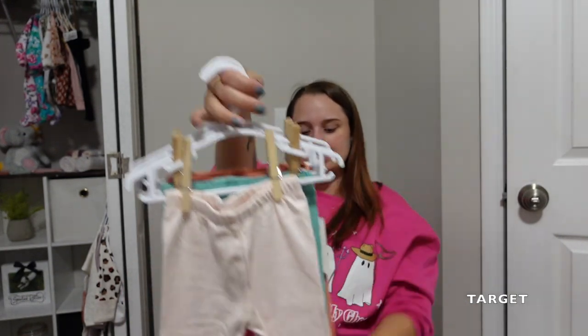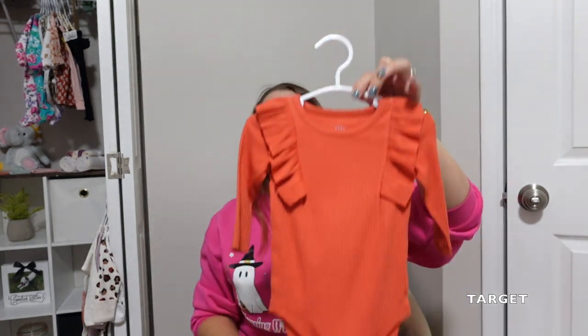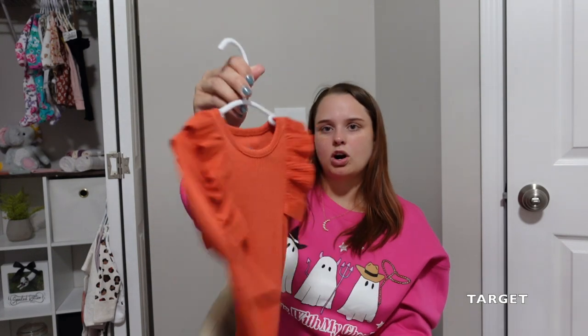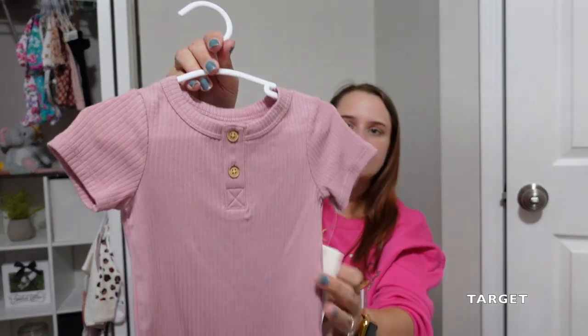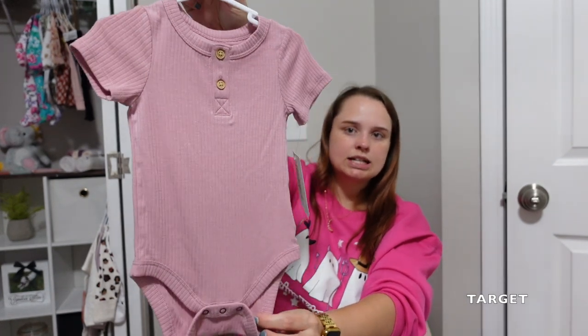Here are the little pants that came in a three-pack — they match all those long sleeve onesies, so it'll be easy to mix and match. A couple of pieces I found on clearance. This cute little onesie from Carter's matches the baby shower theme but she can just wear it since it's a cute little orange color. And this one was only four dollars on clearance — a pretty little waffle knit short sleeve onesie in three to six.